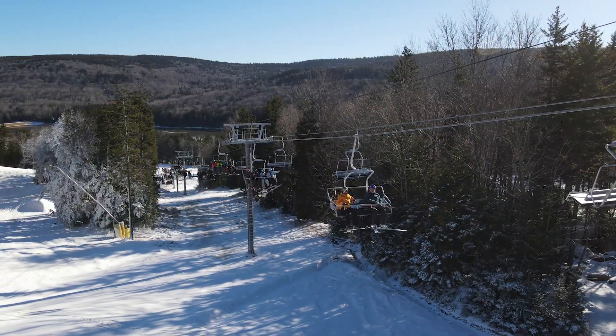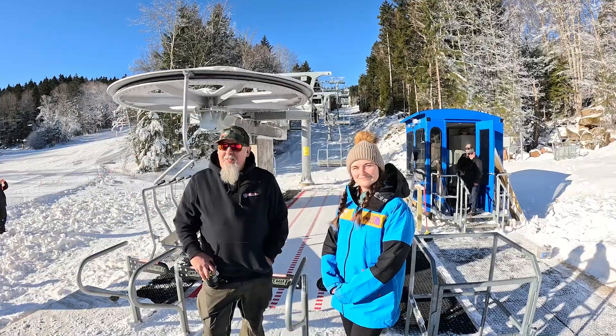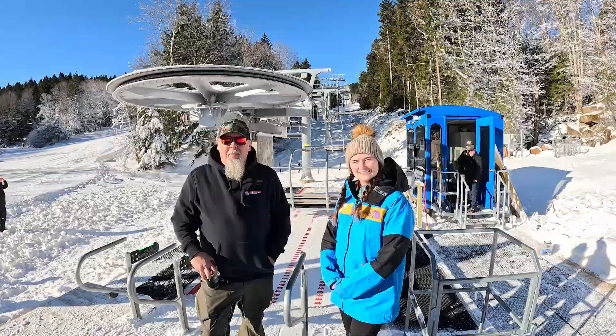As you can see, it's got an amazing loading conveyor built by Chair Kit. We're just more than thrilled — it's been a long time coming. Woo!